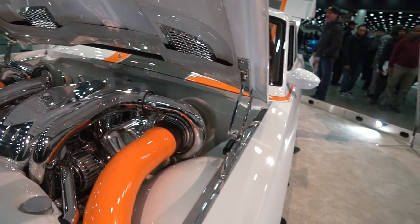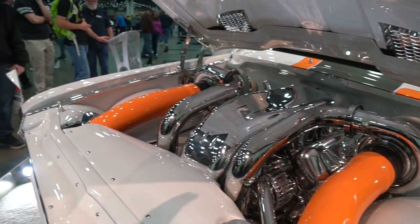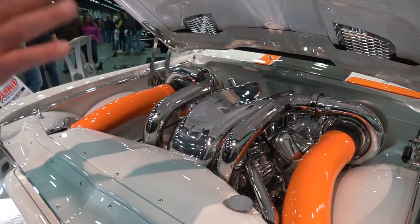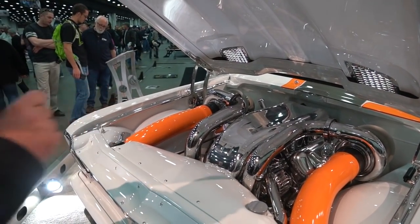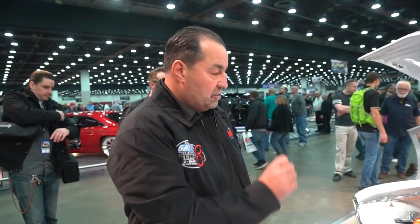This is a Tom Nelson 632 cubic inch twin mirrored turbos — which means it's very different from most turbos that all go one way, but our turbos are mirror image. We dynoed the motor at 2510 horsepower, so this is a 2500 horsepower dyno-proven engine.